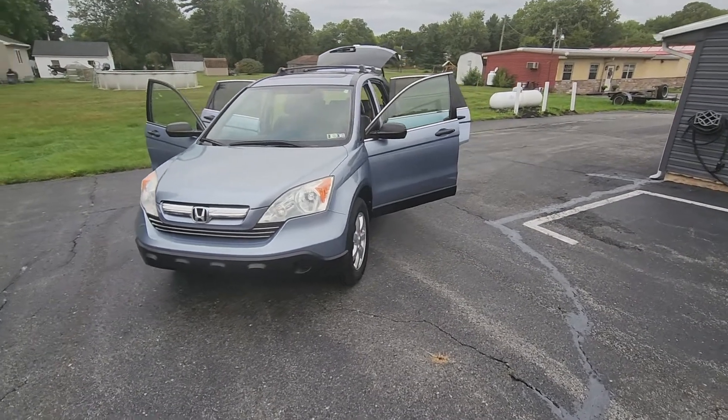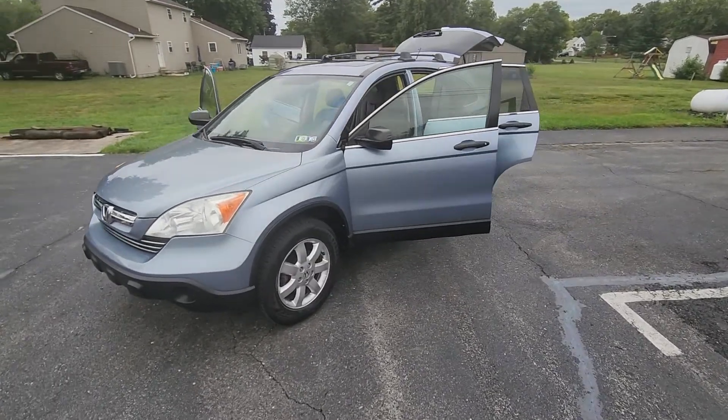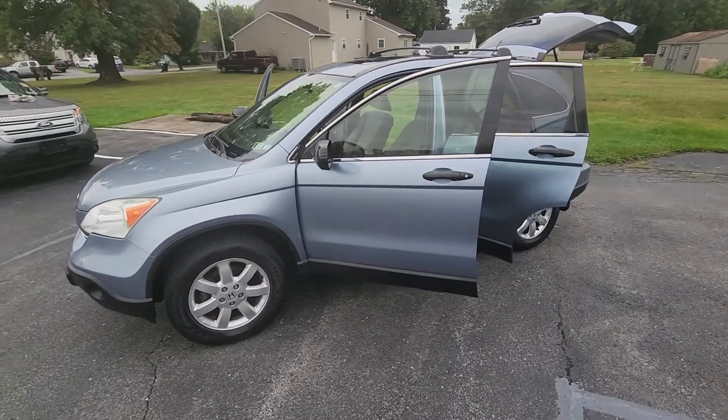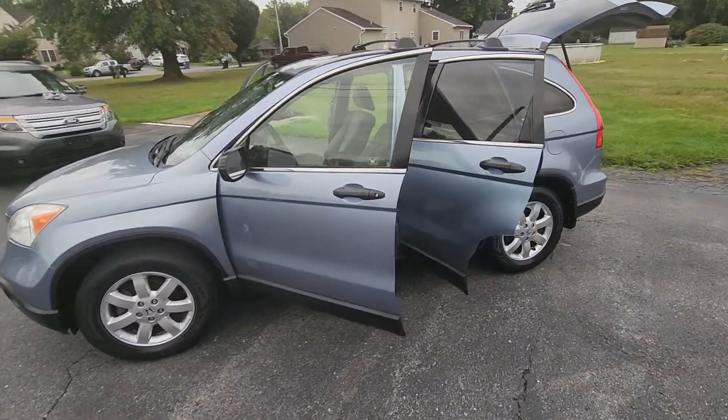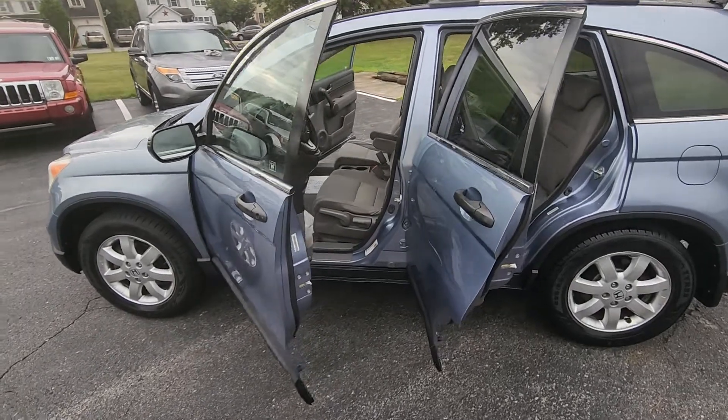Hey, it's Keith from Kanhoye Car Company. Just in: 2008 Honda CR-V EX, all-wheel drive. You can see it has the aluminum wheels and brand new tires.